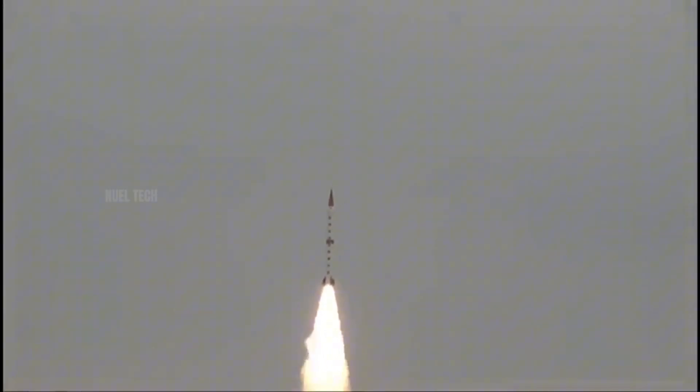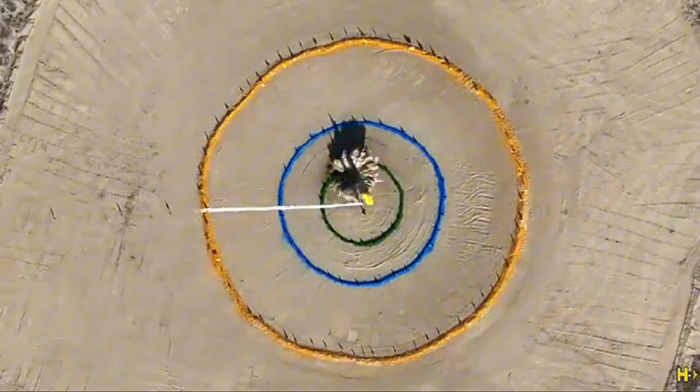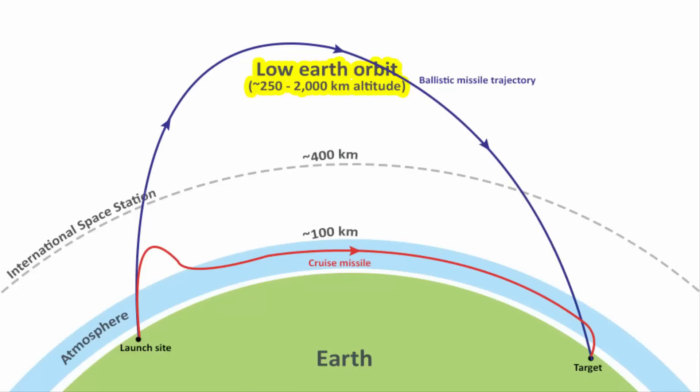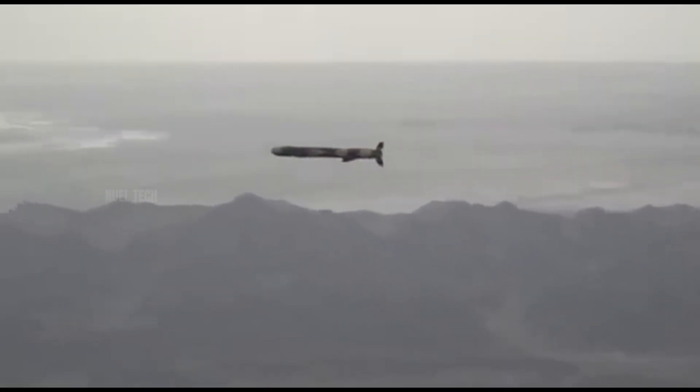They are powered by rockets that launch them into the upper atmosphere before they descend toward their target. The farther the target, the higher the missile must climb. In contrast, cruise missiles fly horizontally like aircraft.